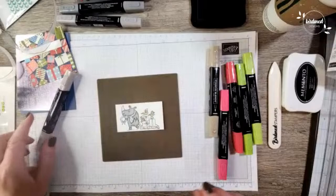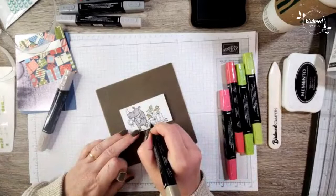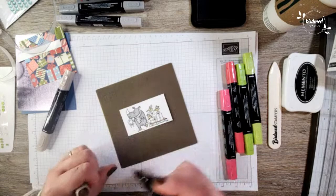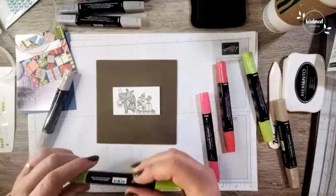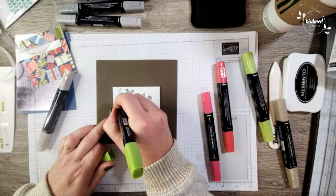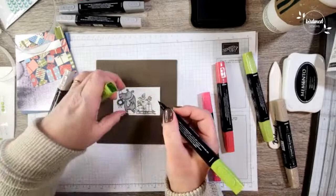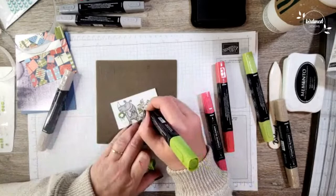I'm going to use the dark Crumb Cake to color the sled or the toboggan here. Let's use Granny Apple Green to color in the wreath — I'm not going to blend this one because I want it nice and dark, so I'll color it with the dark. I really want this to pop. I'll color the wreath all dark. Then maybe we'll color this gift bow over here green as well, just to balance it out — so we've got green on the right and on the left.